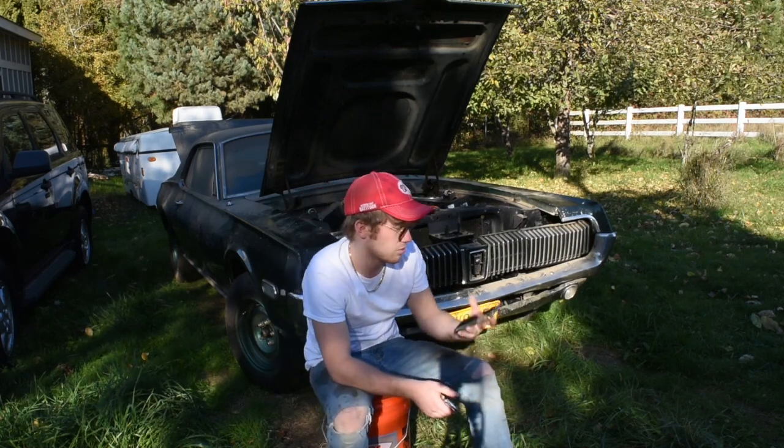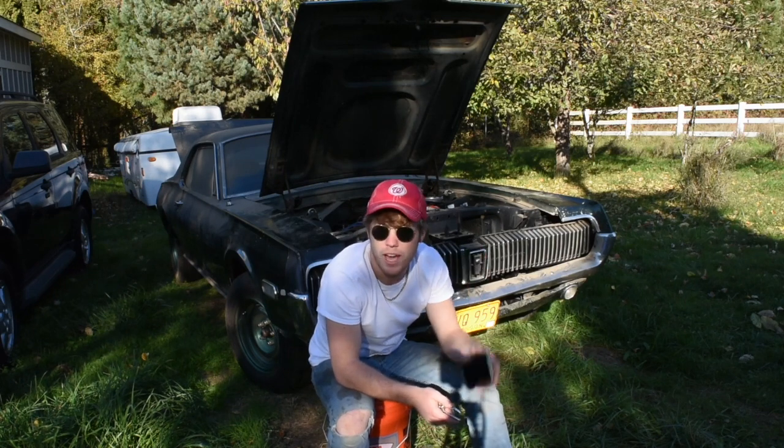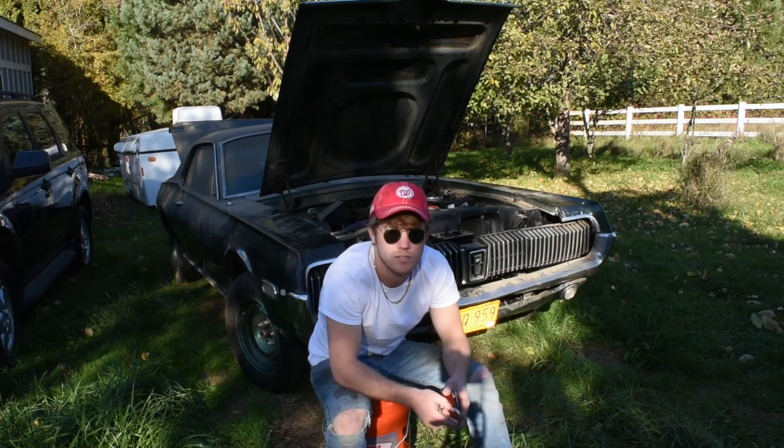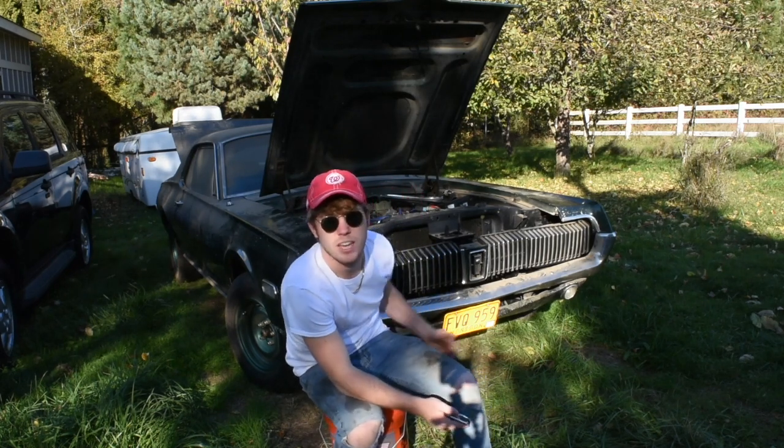It's about 3 o'clock now. Sun's already getting pretty low. I'm going to pull the battery and pull some other stuff, go to the auto parts store and get what I need, and then we can see how far we get today.